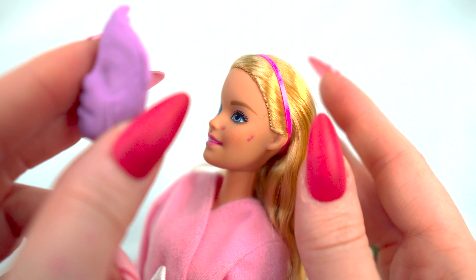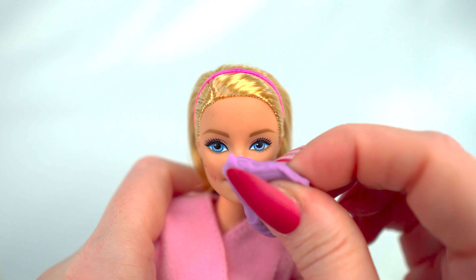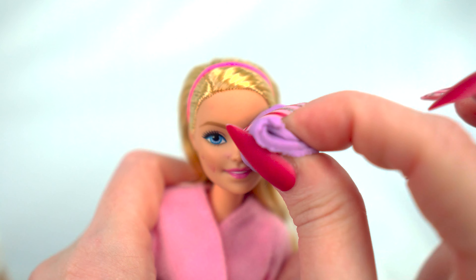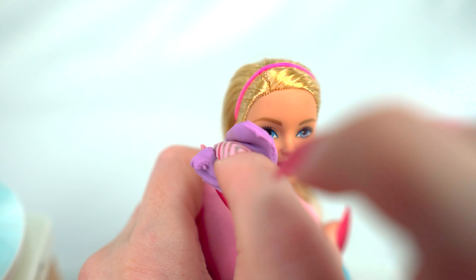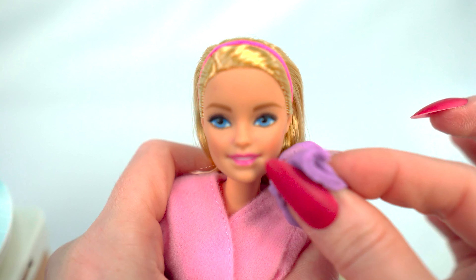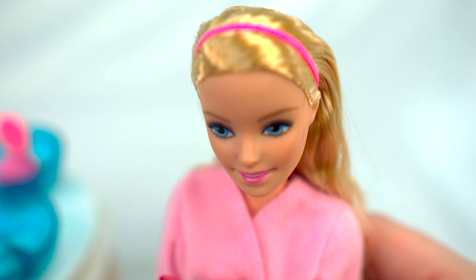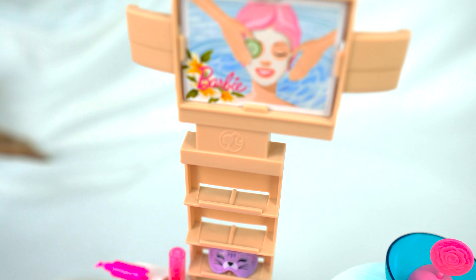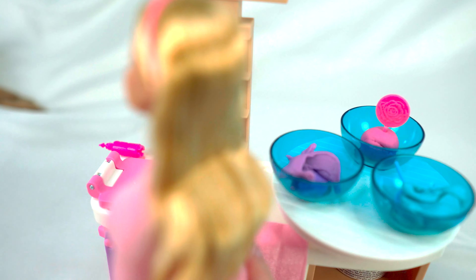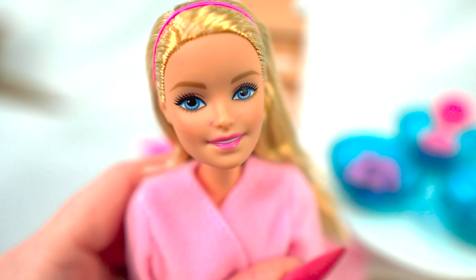All right, Barbie, are you ready? Let's get Barbie's mask on. You're gonna need to keep that on for about 10 minutes. I'm gonna put some relaxing cucumbers on your eyes. All right, Barbie! We're gonna let her relax there with her mask — isn't that fun? It fits her face perfectly. You did a great job! Now while Barbie is relaxing, we're gonna get the puppy's mask on.